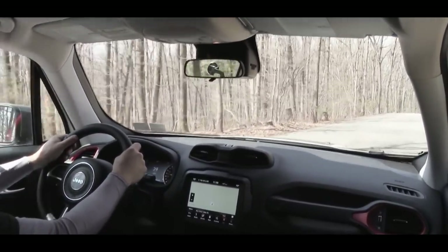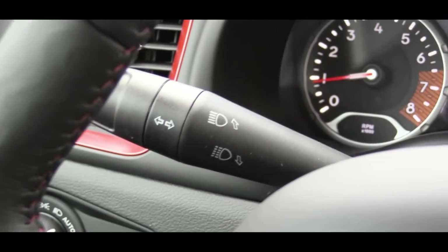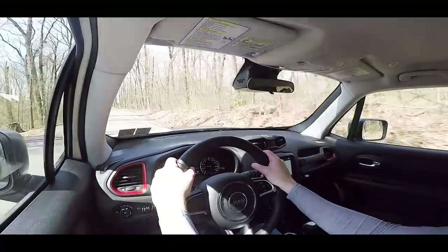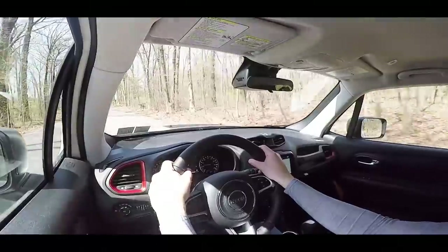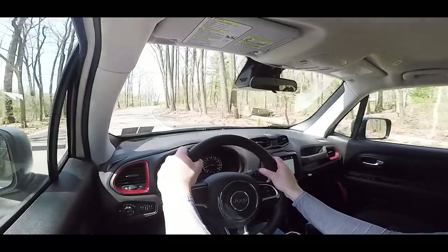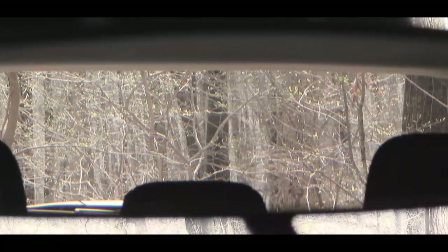When it comes to cabin noise, I'm getting a little bit of exterior wind noise, but it's really not all that bad — no issues. First thing I noticed when I got into this Renegade: the turn signal is probably the loudest I've ever experienced in a car. It's kind of echoey as well, which is interesting. It doesn't annoy me, but it is noteworthy how loud the turn signals are in the Renegade.